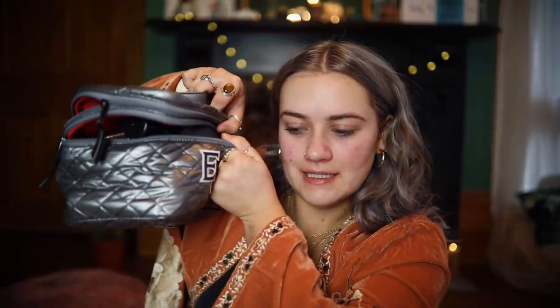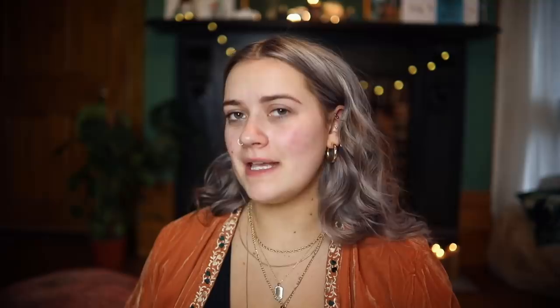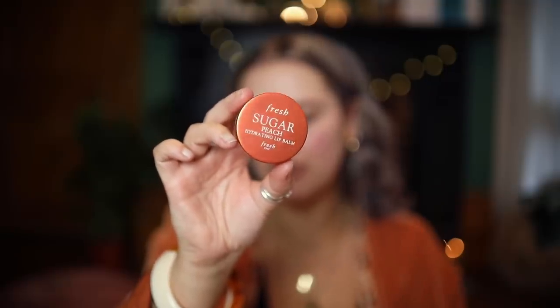All of my favourite products fit in this bag that I got from Laura Geller — they sent it to me as a press release thing, but it's actually a really great makeup bag. It says EJ on it. Basically every single one of these products you'll know as one of my favourites. My lips have been freakishly dry recently — I think I had an allergic reaction to a lipstick — so I've been using this Fresh Sugar Peach Lip Balm.